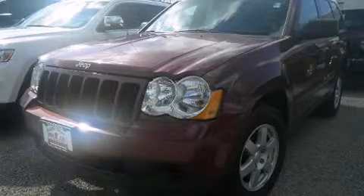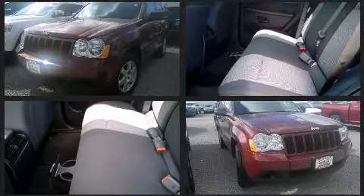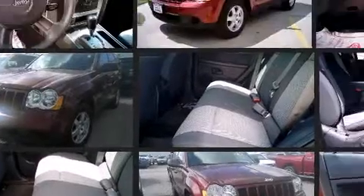Experience driving perfection in the 2008 Jeep Grand Cherokee. Smooth gear shifts are achieved thanks to the refined six-cylinder engine. And for added security, Dynamic Stability Control supplements the drivetrain.